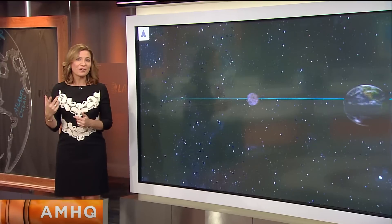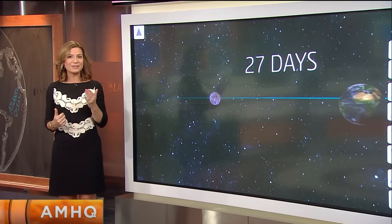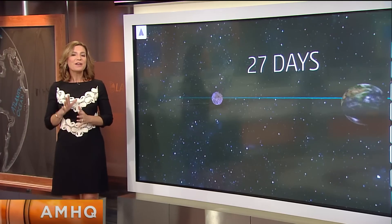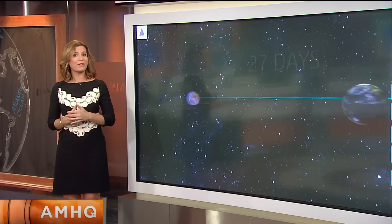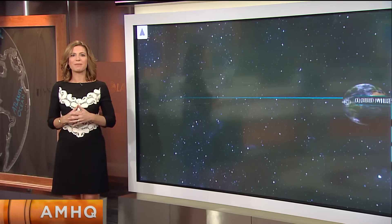Our moon has been revolving around Earth for roughly 4.5 billion years. It's Earth's only permanent natural satellite, making a complete orbit around Earth about every 27 days. The orbit is not a perfect circle, so the distance between Earth and the moon varies. On average, it's close to about 240,000 miles.